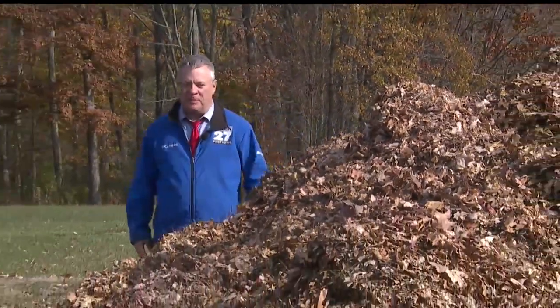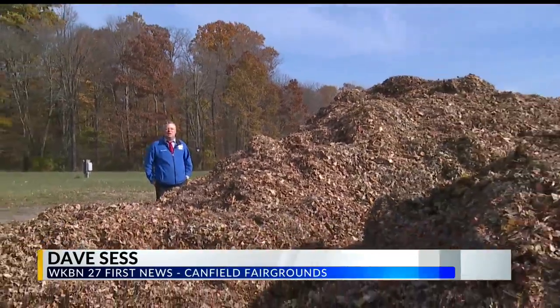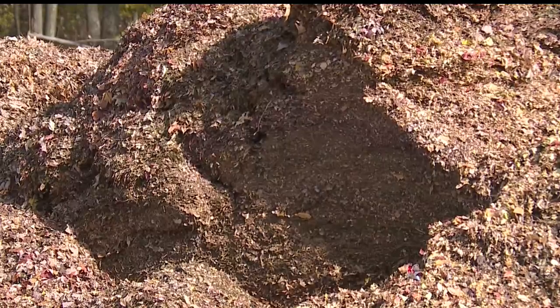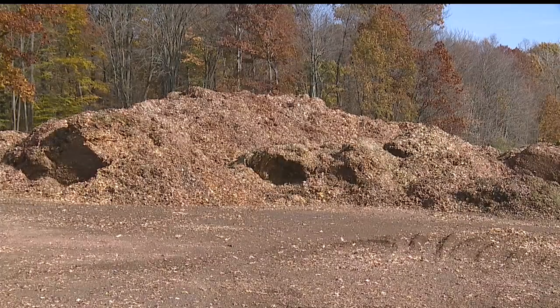It's funny — the leaves fall off the trees, only to get stacked back up again. This pile right here is about 10 to 12 feet high here at the Canfield Fairgrounds. Canfield collects roughly 450 to 500 loads of leaves in the fall.